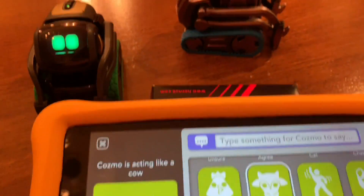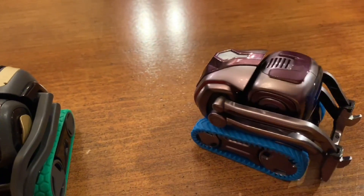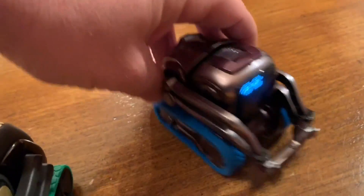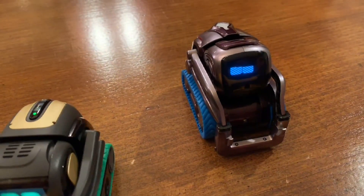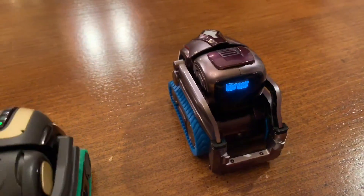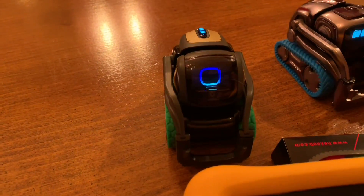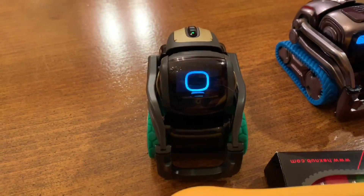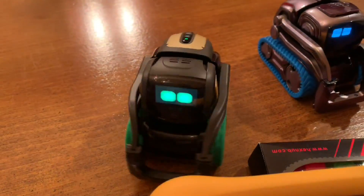Next up: cow. Cosmo plays a quick little cow sound. We play it one more time. Then we ask Alexa what sound a cow makes — oh, that was better. Yeah, way better. Alexa wins the cow round.